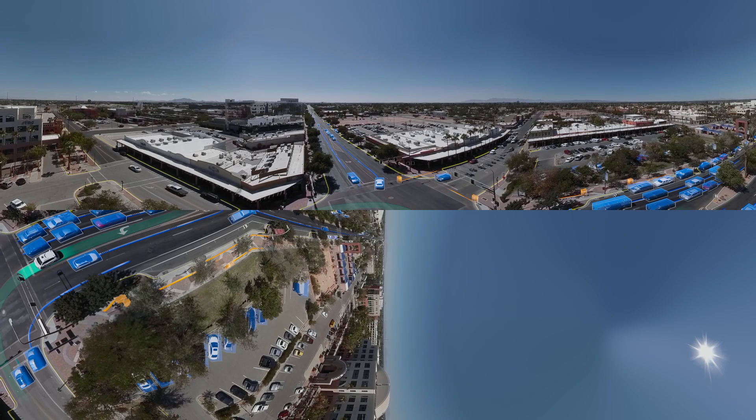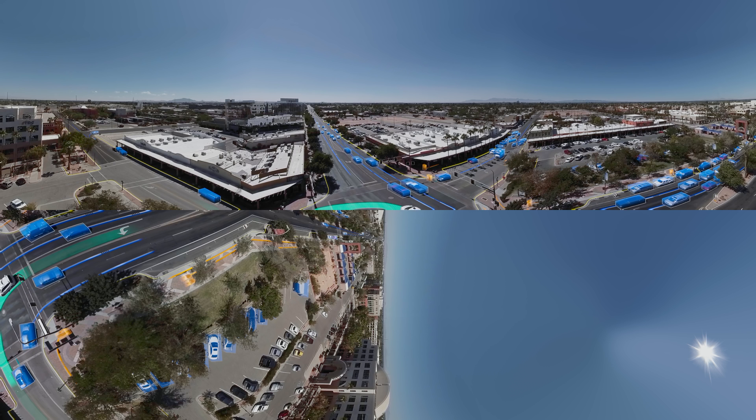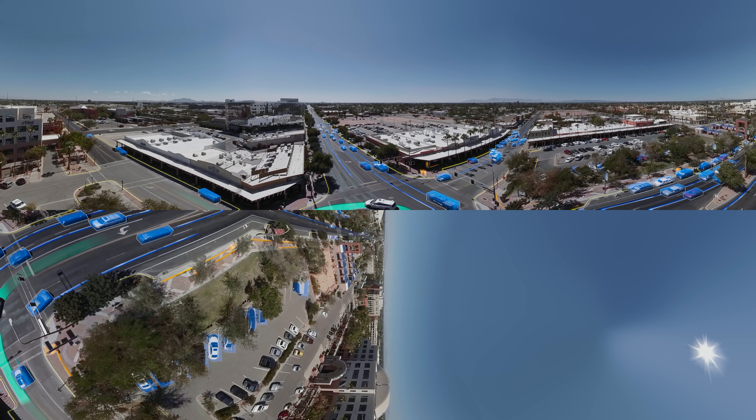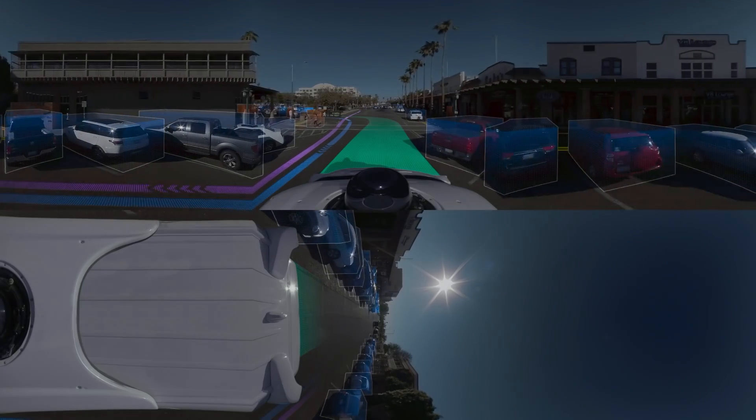It can do that for things up to three football fields away. From a bird's eye view, graphics highlight objects. What makes everything you can see right now possible is experience. Waymo has already self-driven millions of miles on complicated city streets, and it's constantly learning from every single mile it drives. Back on street level, Waymo maneuvers through city traffic.